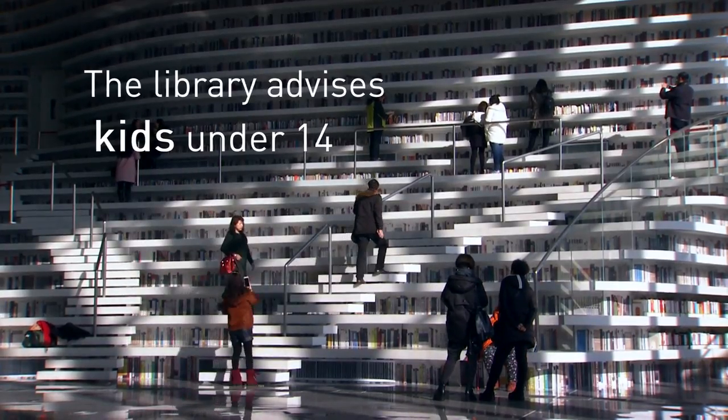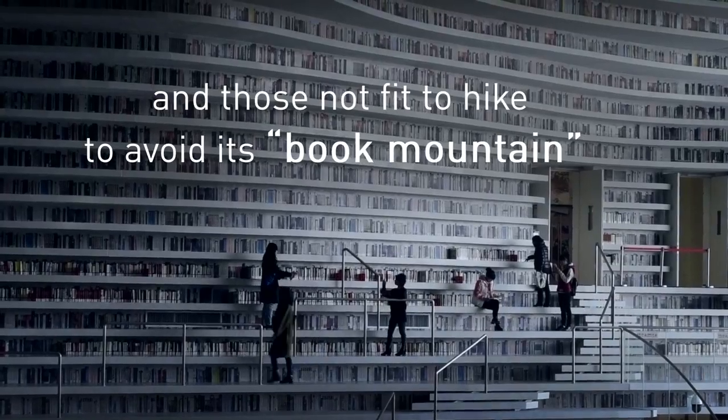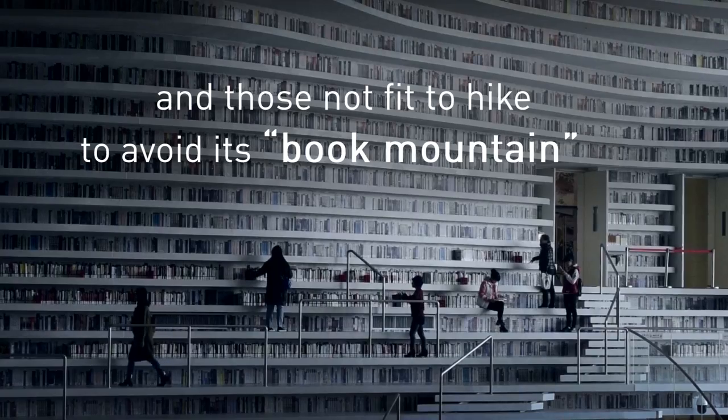But if you're under the age of 14, wearing high heels, or not fit for hiking, the staff ask you kindly to stay off the mountain.